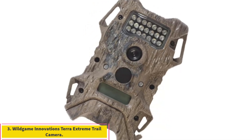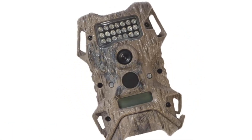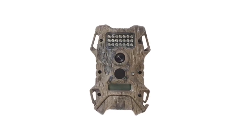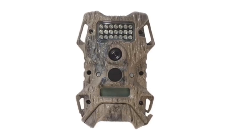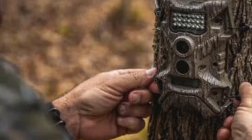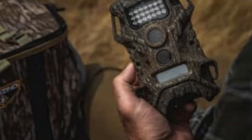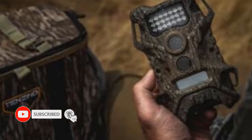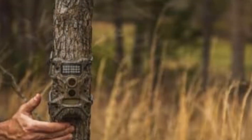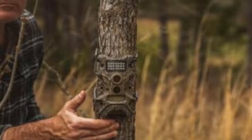Number 3: Wild Game Innovations Terra Extreme Trail Camera. Suitable for hunters needing a straightforward, durable camera for extensive outdoor use. Featuring top-notch energy efficiency, the Terra Extreme by Wild Game Innovations is a highlight among the best non-cellular trail cameras. It produces 14-megapixel images and records sharp HD 720p videos, making it a prime choice for either wildlife observation or property security. Operating on just 8 AA batteries, it is designed for long-term use, reducing the need for frequent battery changes. Its bungee cord installation and IP65 waterproof rating ensure easy and reliable mounting in various outdoor conditions.